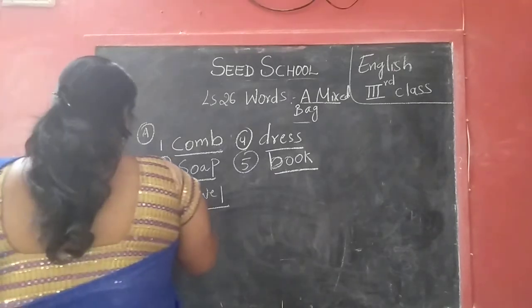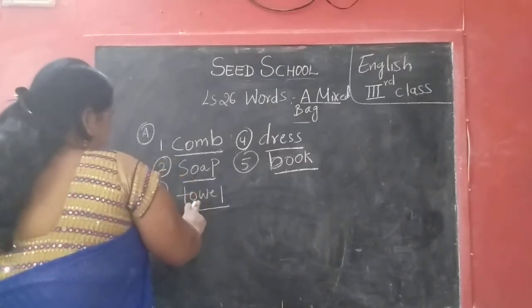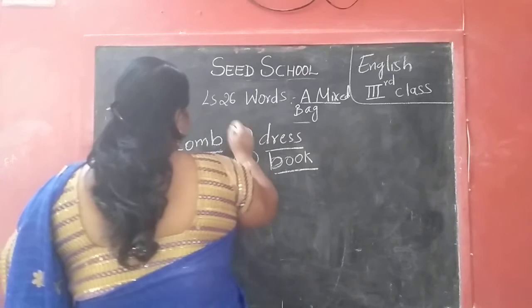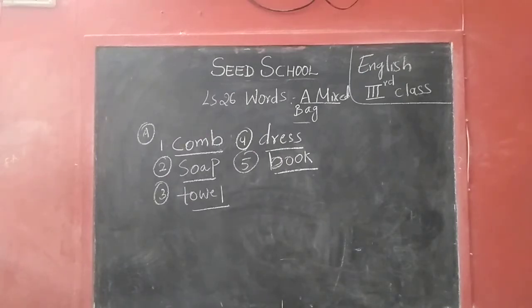O O A S P — S O A P, soap. W T O E L — T O W E L, towel. D R E S S — dress. B O O K — book. First one children: C-O-M-B, comb. Second one: S-O-A-P, soap. Third one: T-O-W-E-L, towel. Fourth one: D-R-E-S-S, dress. Fifth one: B-O-O-K, book.